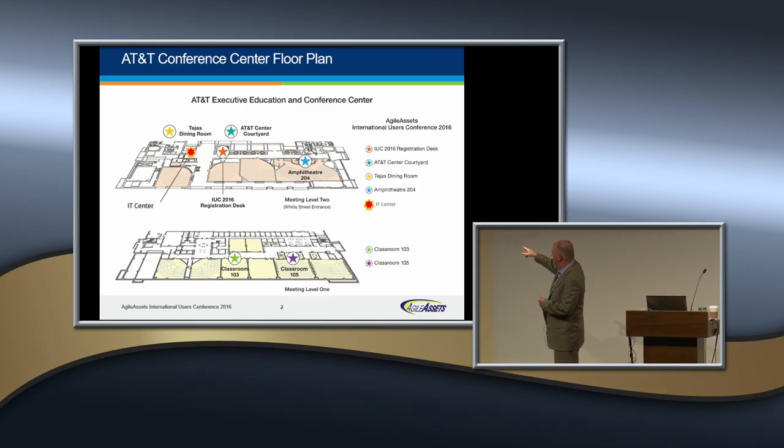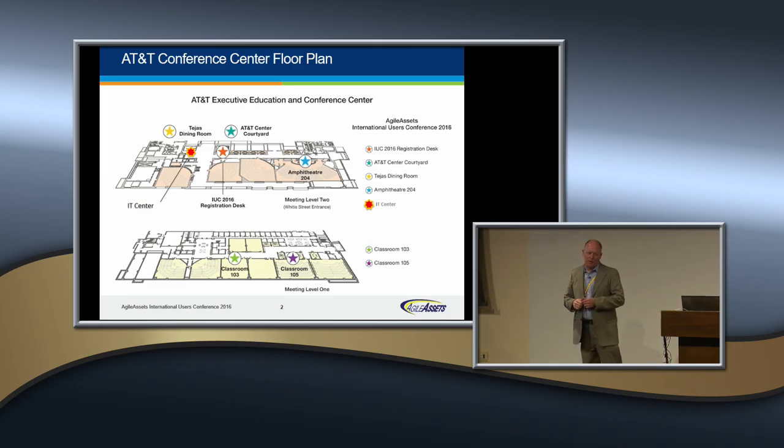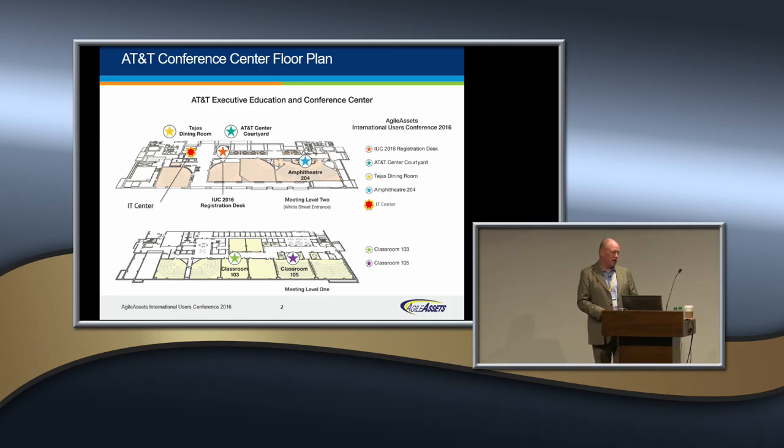We also have the registration desk. Hausman and Associates are part of the backbone of what we do right there — that's where you would have all registered. Anything related to hotel registration, any questions on that, making sure you have your name badges. If inadvertently we've misspelled something, we can reprint the name badges. We want folks being called the correct names.